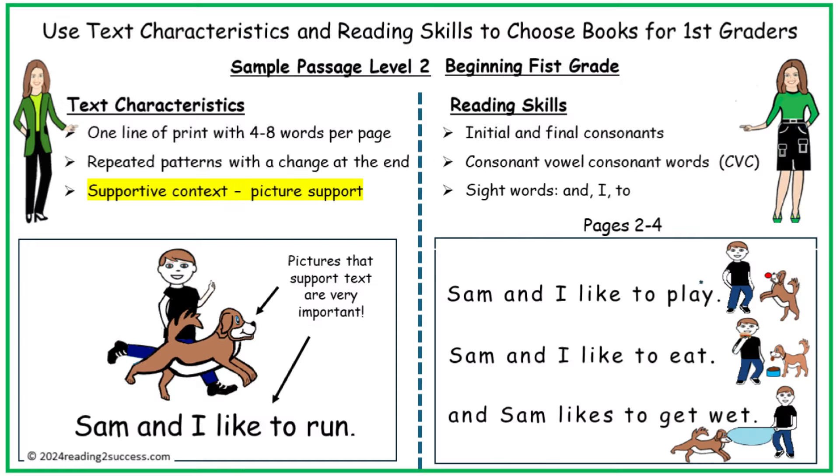In passage level 2, the text characteristics increase as the sentences demonstrate more words in each sentence, repeated patterns with a change at the end, and the reading skills continue building on previous skills.